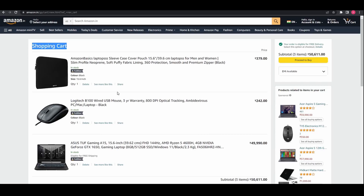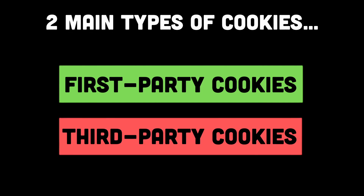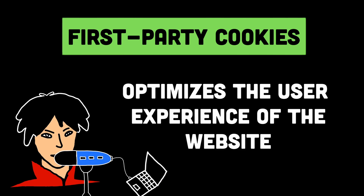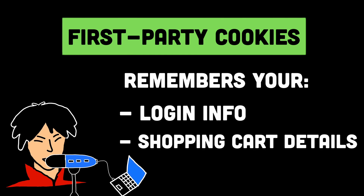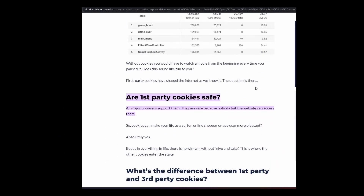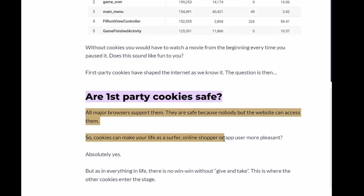Now cookies can be of different types. There are two main types of cookies: first-party cookies and third-party cookies. First-party cookies are created by the website you're visiting and are used to remember your preferences and make the site easier to use. For example, a first-party cookie may remember your login information or the items you have added to your shopping cart. First-party cookies are generally considered safe because they are only used by the website you're visiting and do not collect your personal information.